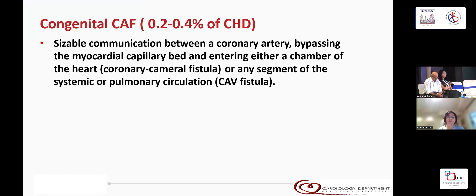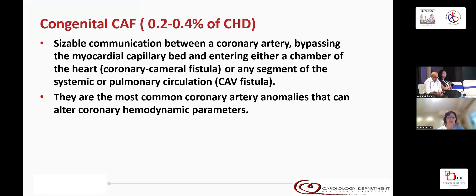Coronary fistulas present about 0.2 to 0.4% of congenital heart disease. They are sizable communications between a coronary artery, bypassing the myocardial bed, and entering either a chamber of the heart or any segment of the systemic or pulmonary circulation. They are the most common coronary artery anomalies that can alter coronary hemodynamic parameters.